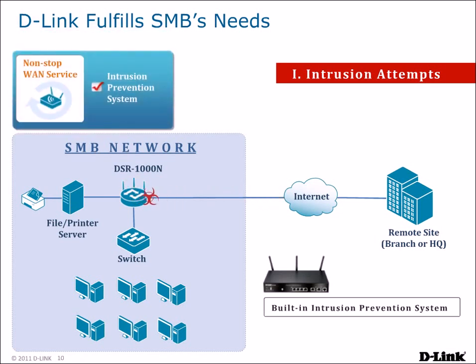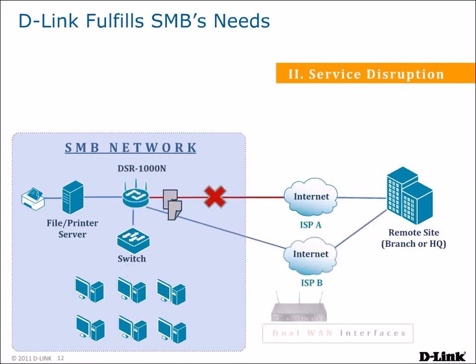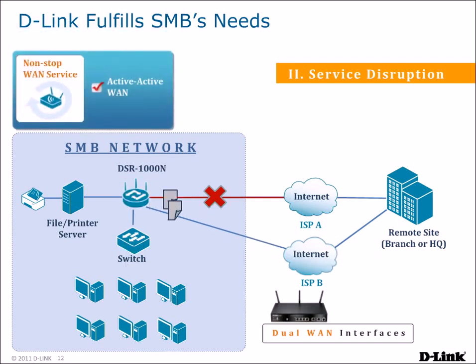This minimizes network downtime and helps to provide non-stop WAN service for your network. Losing a connection to your ISP no longer means you have to lose Internet connectivity. The DSR-500 and DSR-1000 routers feature dual WAN interfaces that allow you to connect to two different ISPs. When one connection fails, the DSR router automatically routes all traffic to the other connection, allowing you to keep your business running with non-stop WAN service and giving IT time to troubleshoot the other WAN connection.